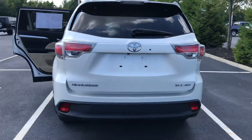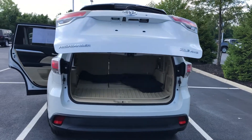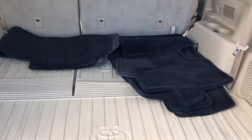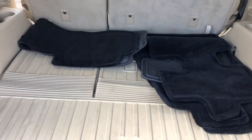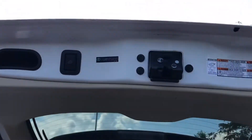It has an automatic hatch. It does have the cargo mat along with the front floor mats. It's got the button.